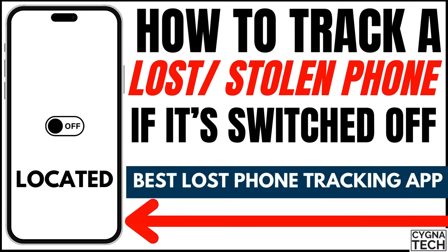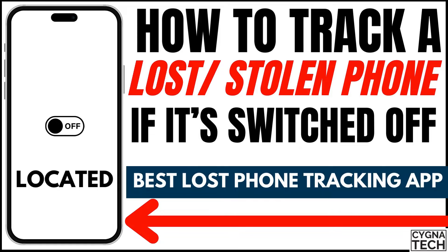In the video for today I'm going to show you the best tracking application to track a lost or stolen Android phone, even if it is switched off.